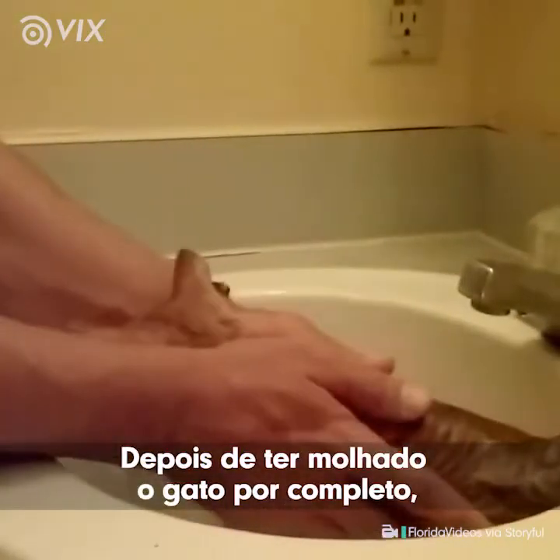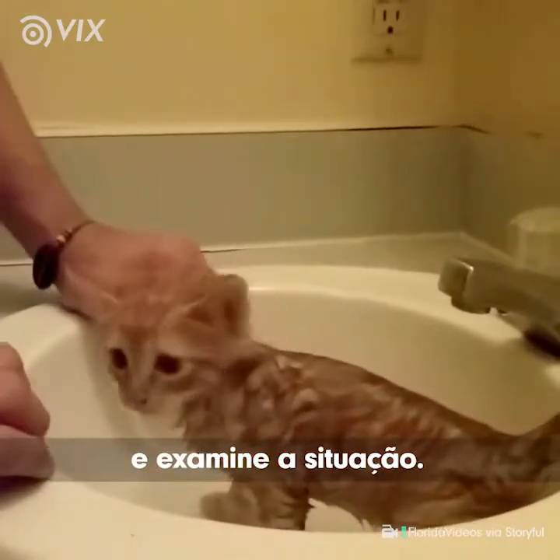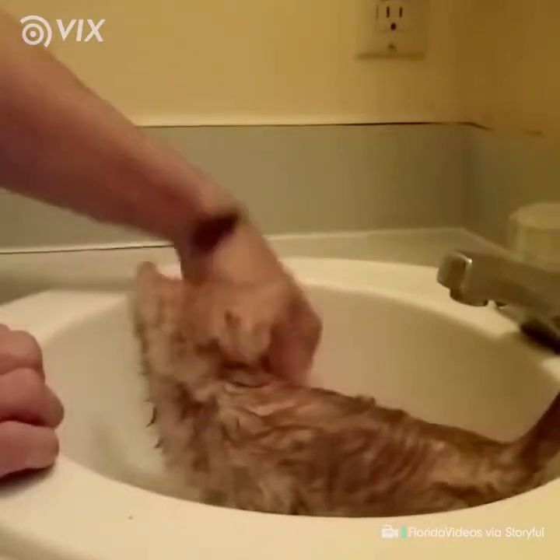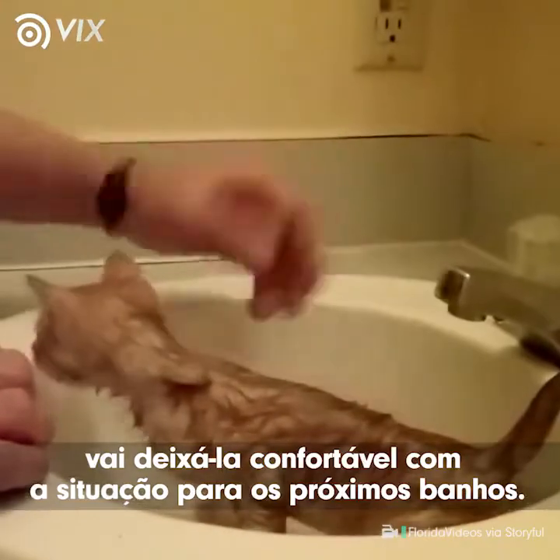Once you've got the kitten fully wet, you can go ahead and let it sit in the sink and it'll examine the situation. It understands you're not hurting it. If you take your time while you do this, it'll make her comfortable with the situation for a future bath.